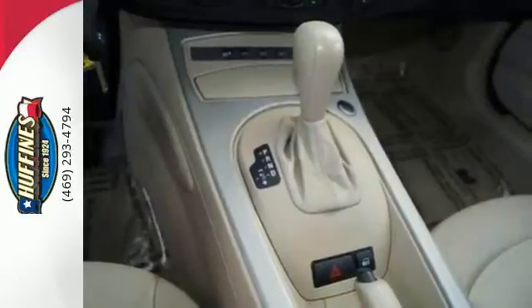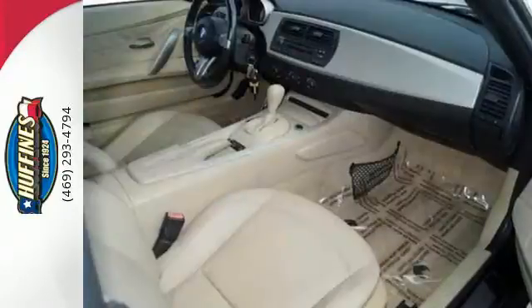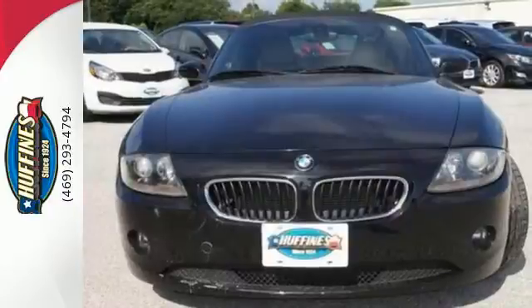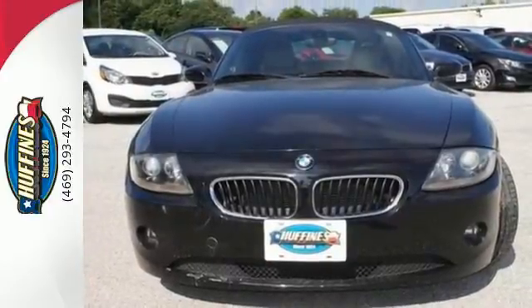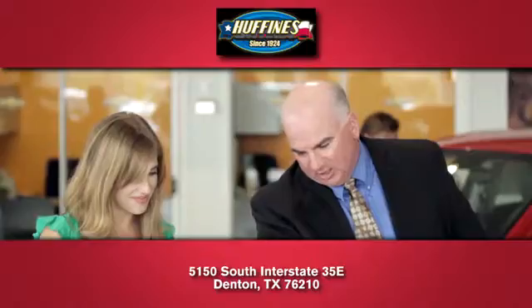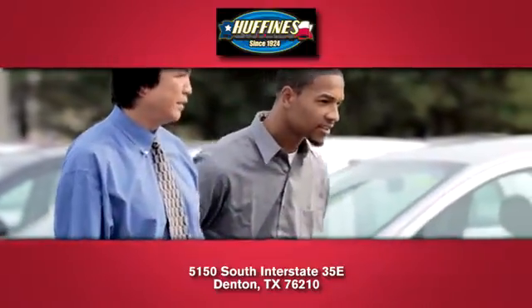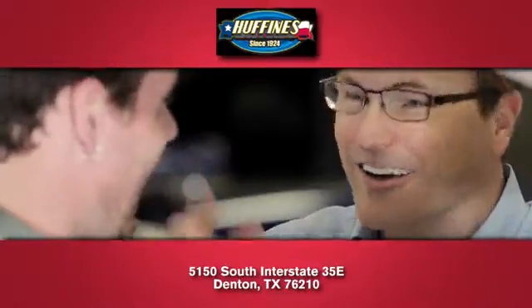Its superb performance, amazing handling and razor sharp style make this acclaimed Z4 one of the world's most sought after sports cars. Come in for a test drive at Huffines Kia Denton, where you'll love our stress-free sales experience and appreciate our hard-working finance department.